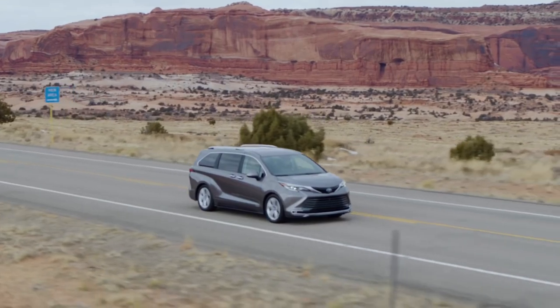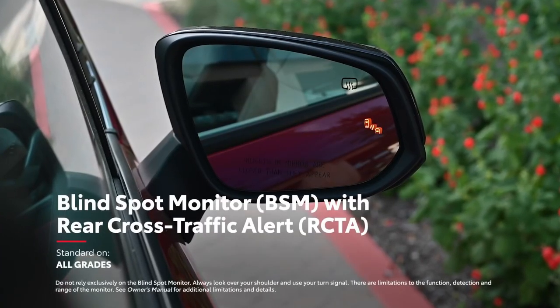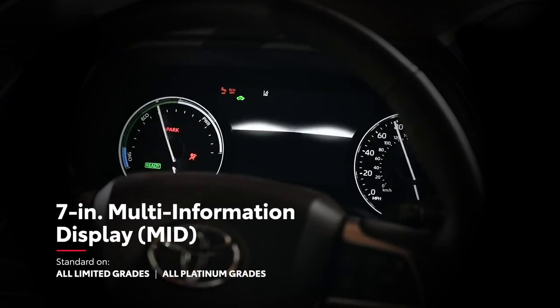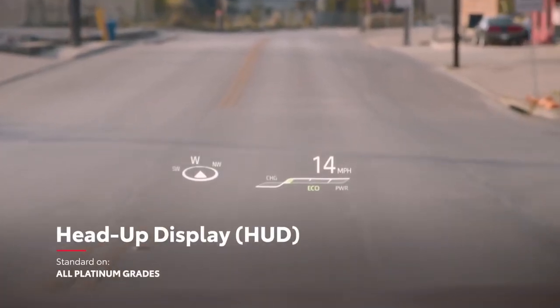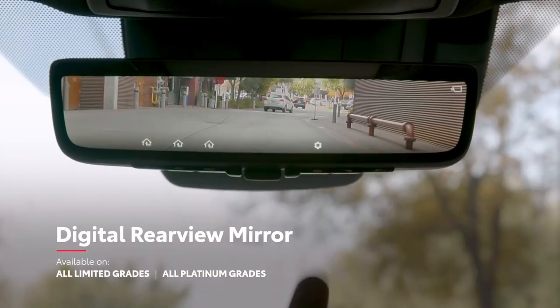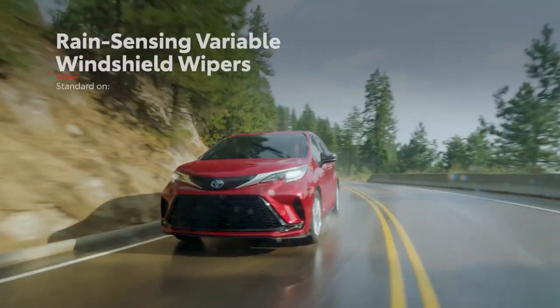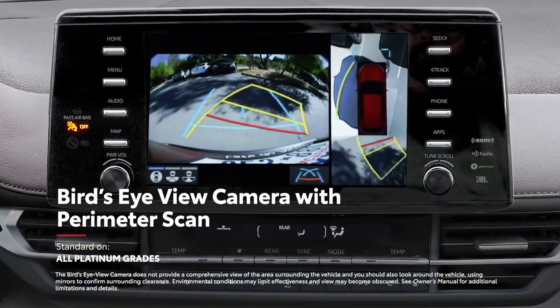There's also advanced technology in Sienna's convenience features, including a standard blind-spot monitor with rear cross-traffic alert system, as well as available features like a 7-inch multi-information display, color head-up display, digital rear-view mirror, smart key system on all doors, rain-sensing windshield wipers, and bird's-eye-view camera with perimeter scan.